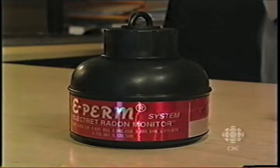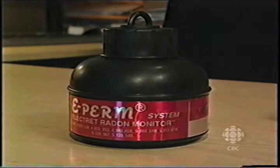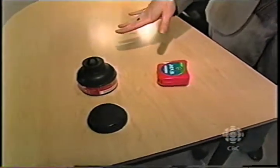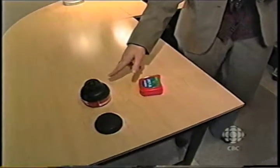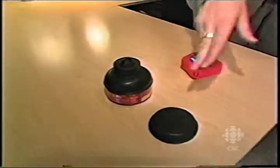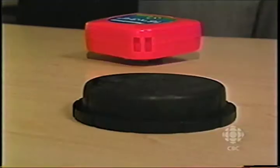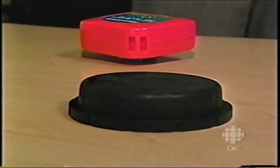There are several different tests you can use. What we have here is called an electric ion chamber test, and there are actually two different kinds. One is a longer-term 90-day test, and this one is a short-term test which is two to seven days. No radon test is less than two days.